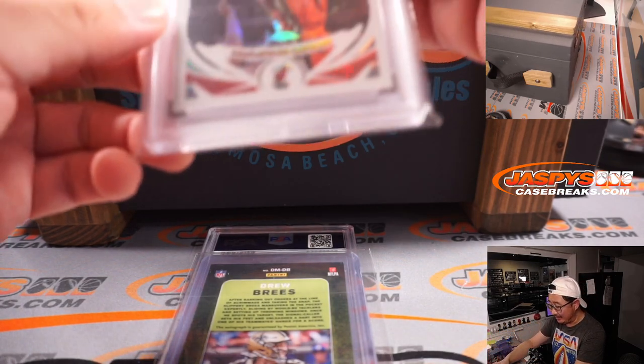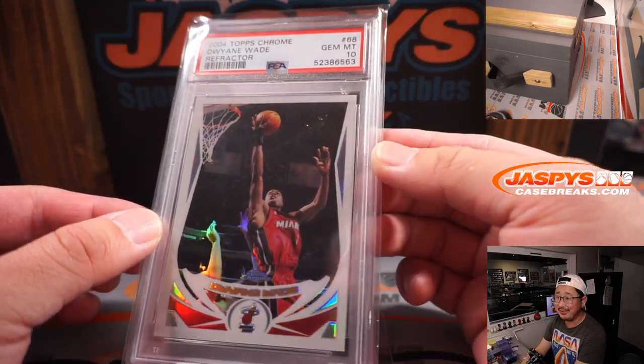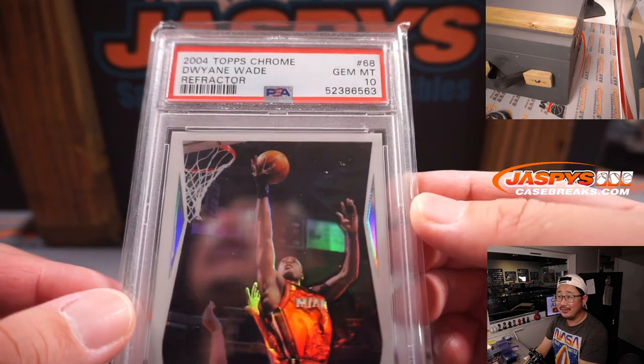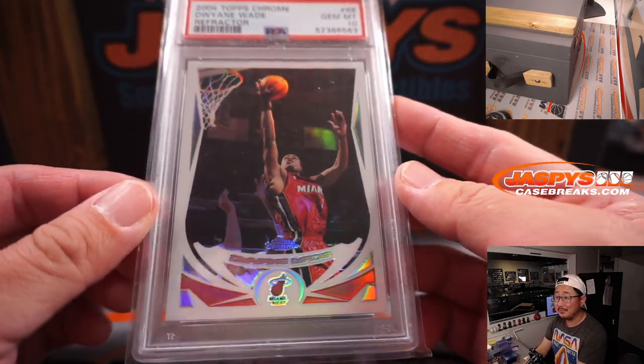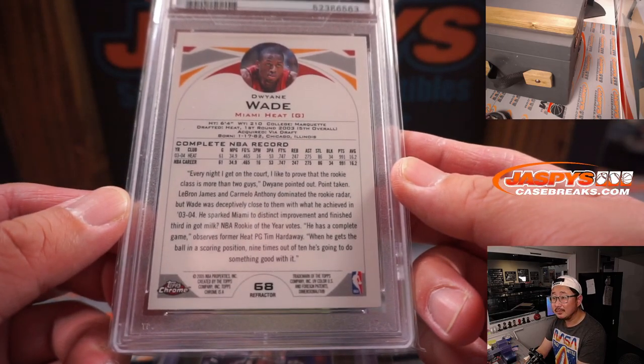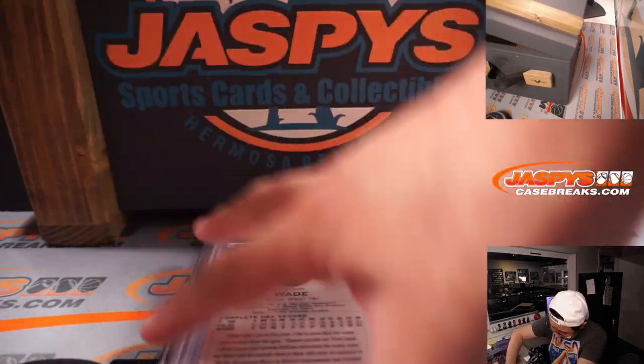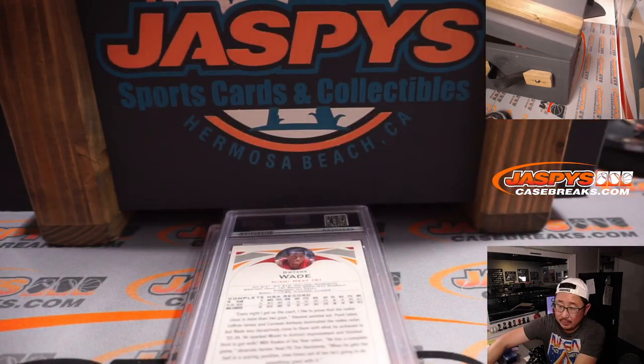PSA 10. 2004 Topps Chrome Basketball, D. Wade. Pretty nice, Dwayne Wade. That's our third hit. We've got two more.